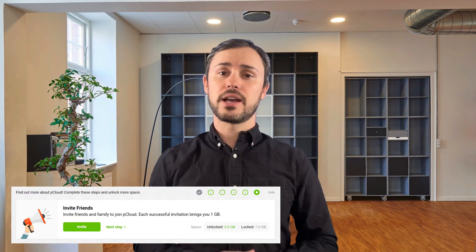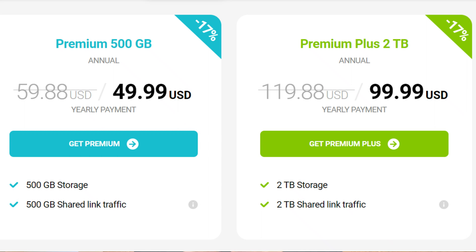Number one: pricing and plans. Let's kick things off with a look at pCloud's pricing and plans. One of the standout features of pCloud is its flexible pricing structure. They offer both free and premium plans, catering to a wide range of users. The free plan provides a substantial 10GB of storage space to get you started. If you need more room, their premium plans offer options ranging from 500GB to a whopping 2TB of storage. Plus they have a lifetime plan — yes, you heard that right — giving you peace of mind without the hassle of recurring payments.